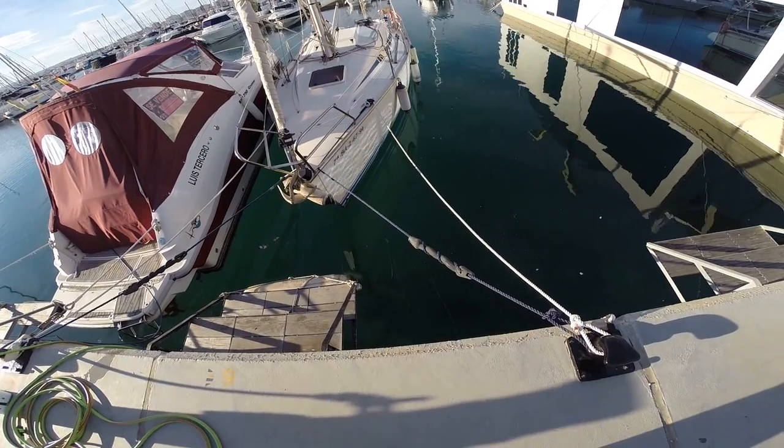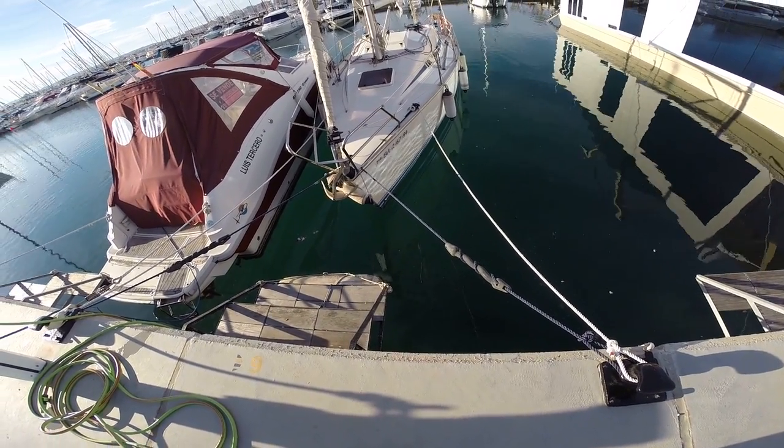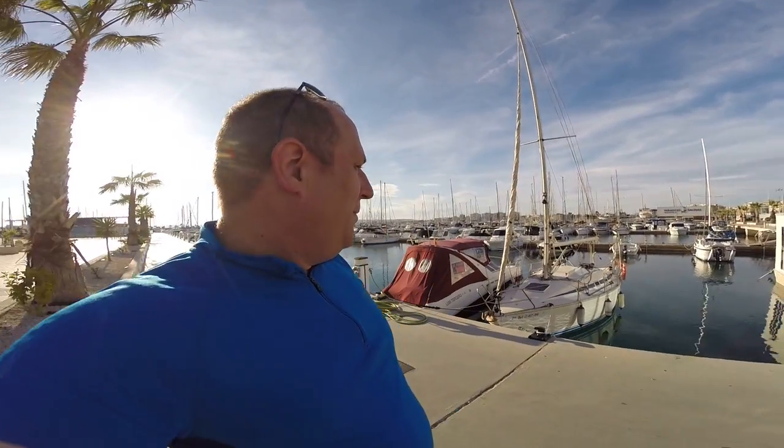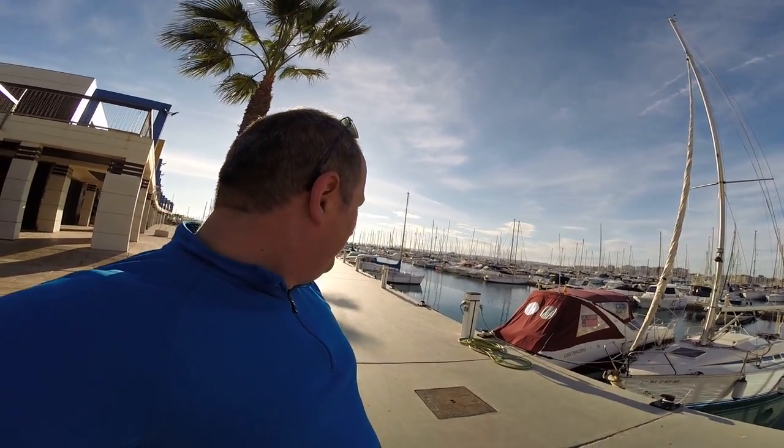Oh, they're all coming out now. This is a nice place to take kids just for a walk around — try and keep them away from the water. But I love coming down here. This is what life's about.